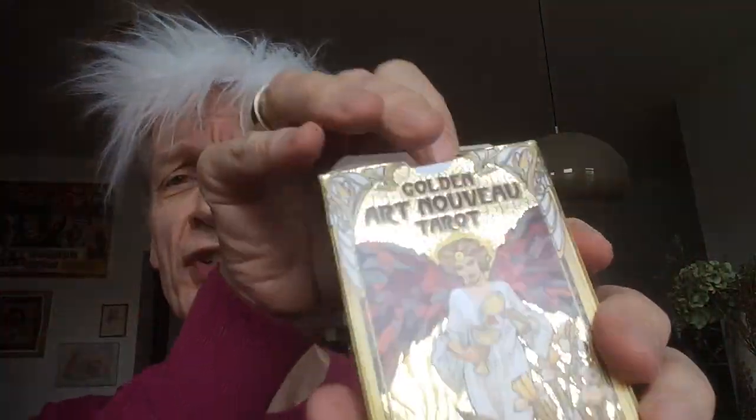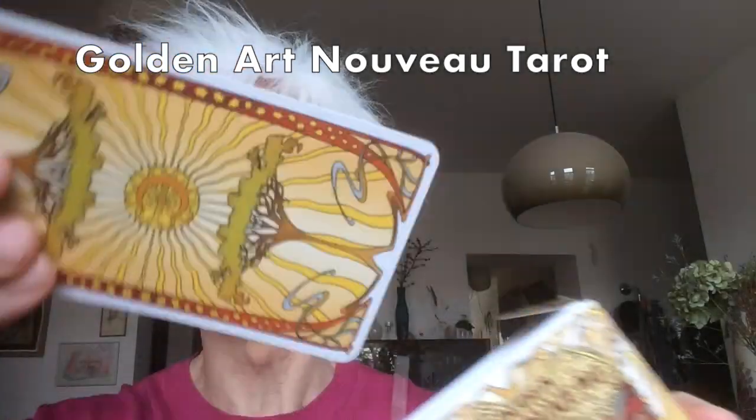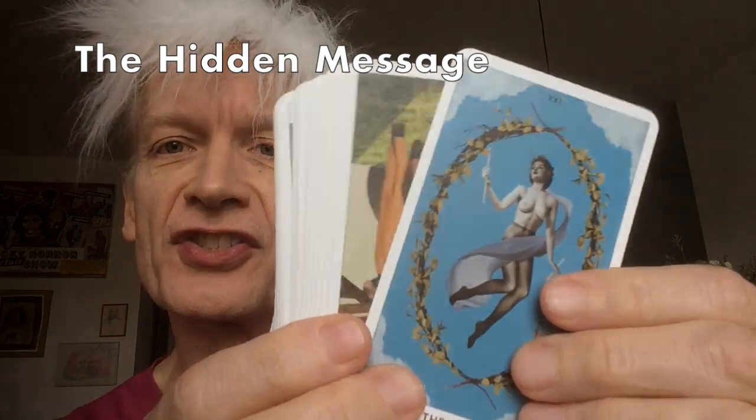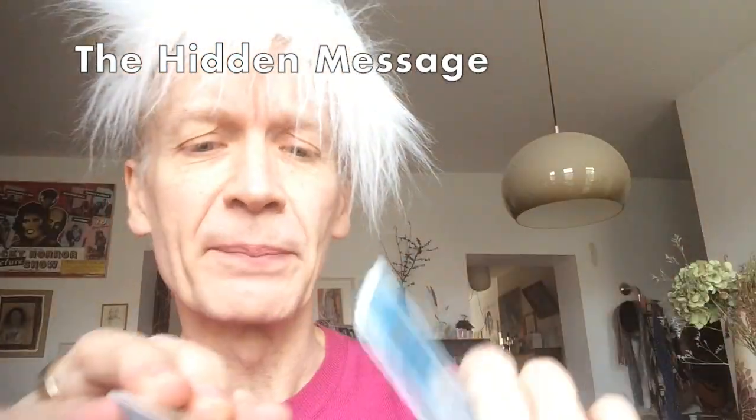Is it the most opulent deck you've ever seen, this gorgeous Gold Art Nouveau Tarot? No. Is it the most elegant deck in the world, the fabulous Hidden Message Tarot — these surrealistic collages from chic Frenchman Julien Pacot? No.